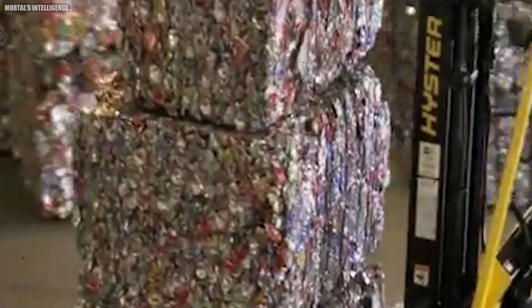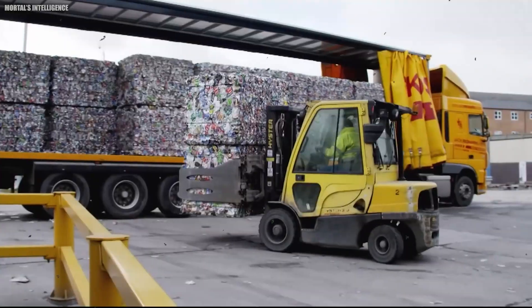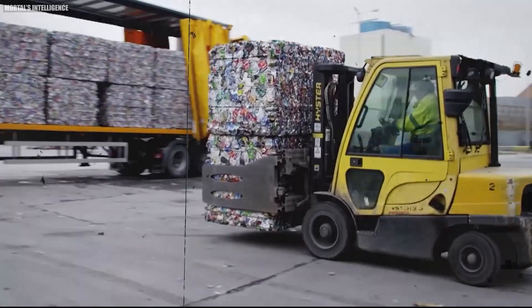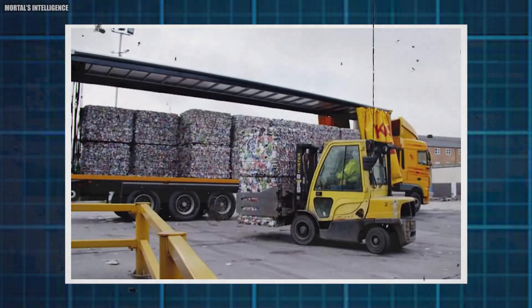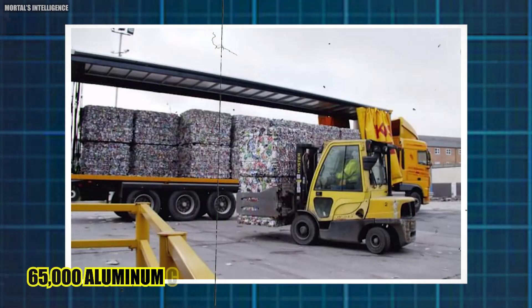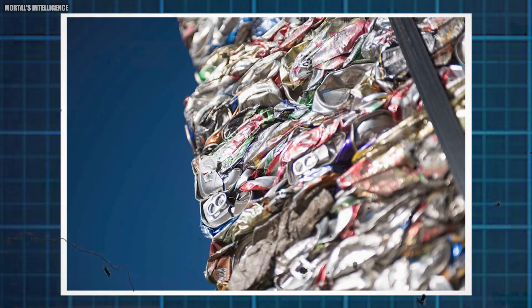Novelis is the world's largest recycler of used beverage cans. At its factory in Warrington, England, cans arrive from all over the world, compressed into bales weighing up to 1,000 kilograms and containing as many as 65,000 aluminum cans. Novelis saves enough energy recycling aluminum cans, cars, tools, and planes to run the entire country of India.